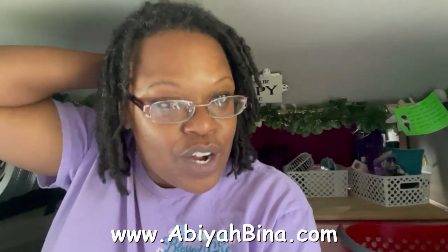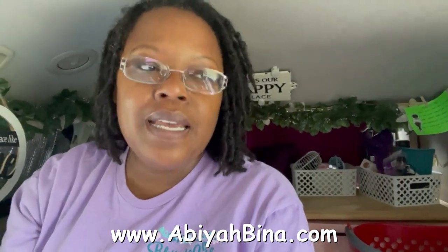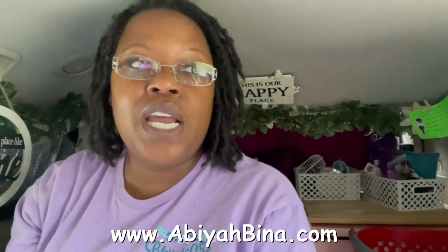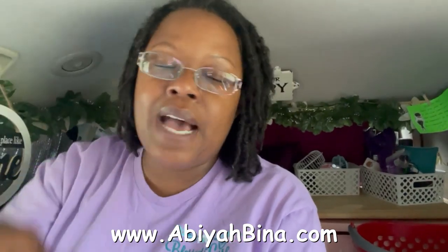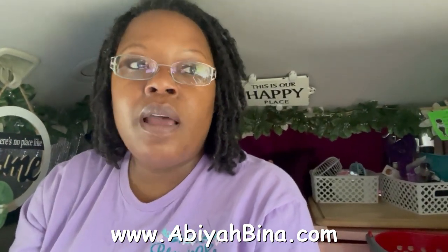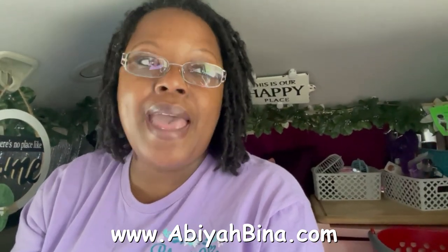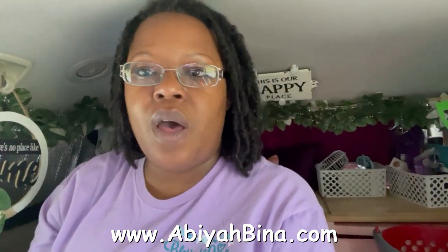This video is not sponsored by anyone. However, the refrigerator that I have is in my Amazon storefront, and I am affiliated with Amazon. So if you click on my Amazon affiliated link down in the description box below, there you will find all of the products that I have purchased from Amazon for my lifestyle. Check out that link below.